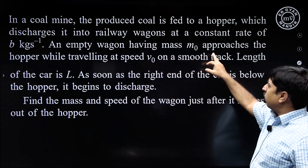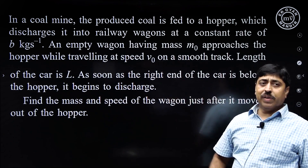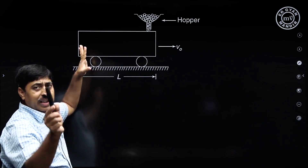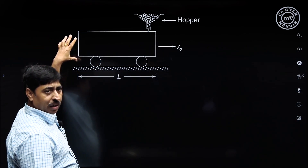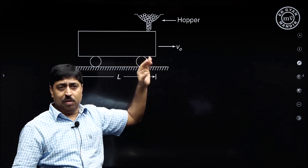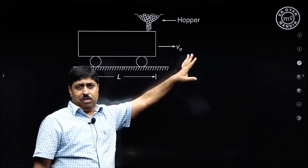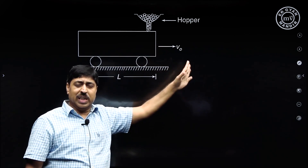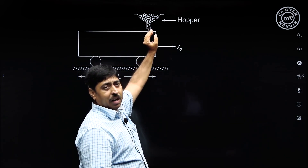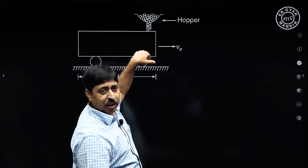An empty wagon having mass m₀ approaches the hopper while travelling at speed v₀ on a smooth track. The length of the car is L. There is no engine attached to it. If left to itself it will keep travelling with velocity v₀ forever. But as soon as the front end of the car comes near the hopper, the hopper gate is opened and coal starts falling into the wagon.